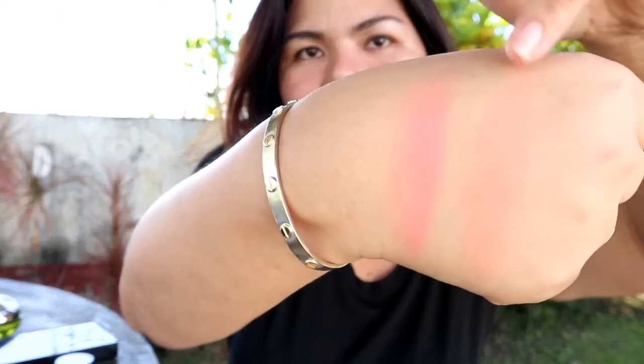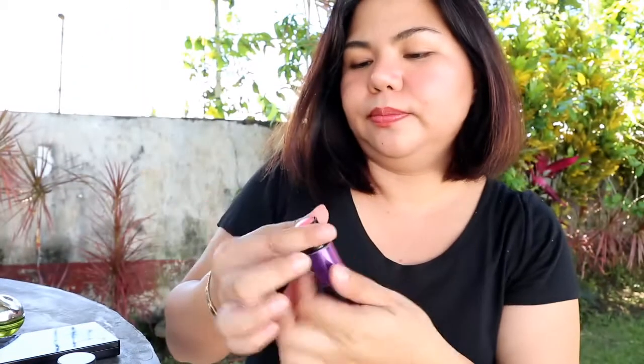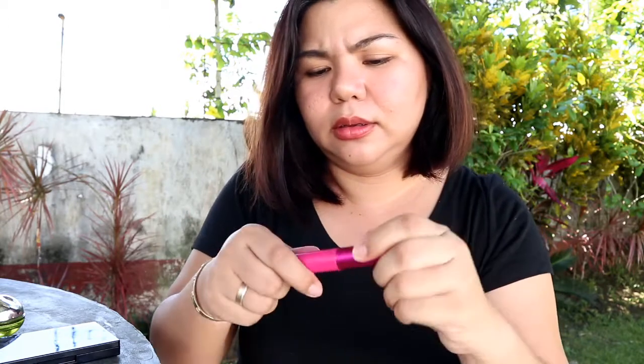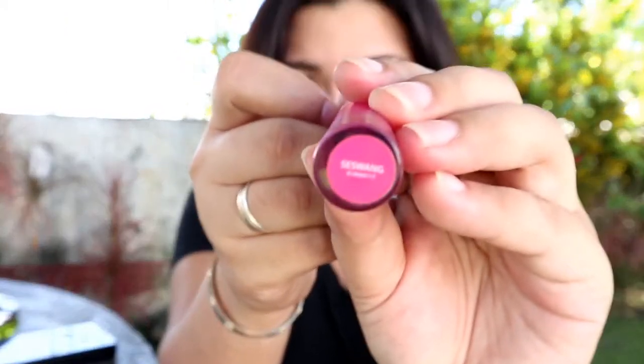Ito yung Careline, ito yung Sansa. Ayoko lang dito yung applicator brush niya kasi gusto ko i-apply siya with my fingers. After that, this is from Vice Cosmetics — yung lip and cheek tint nila, it's in the shade Sesuang. Maganda rin to. I use this sa cheeks; I seldom use this sa lips kasi mas gusto ko siya sa cheeks.